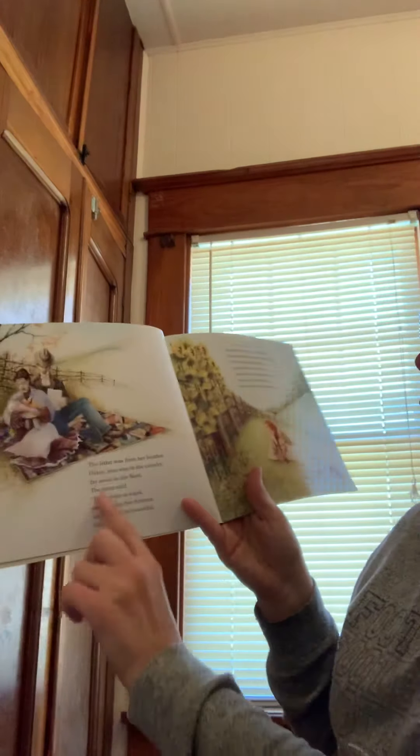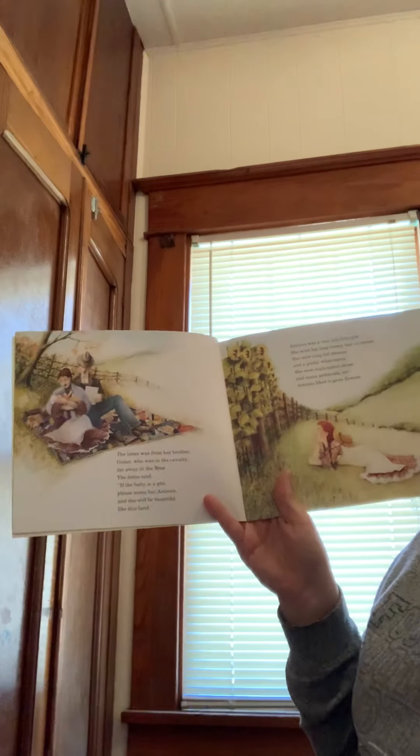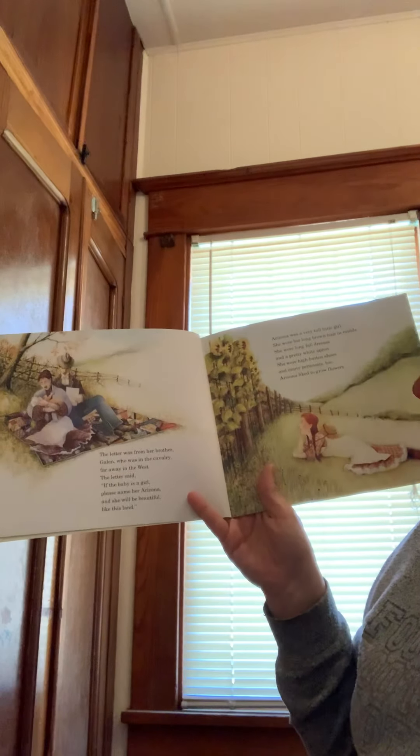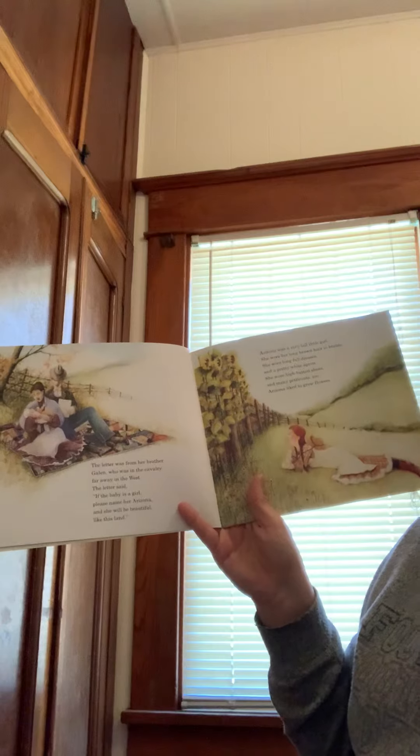The letter was from her brother Galen, who was in the cavalry — that's the army — far away in the west. The letter said, if the baby is a girl, please name her Arizona, and she will be beautiful like this land.